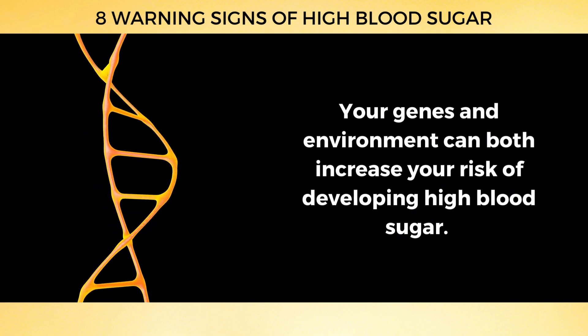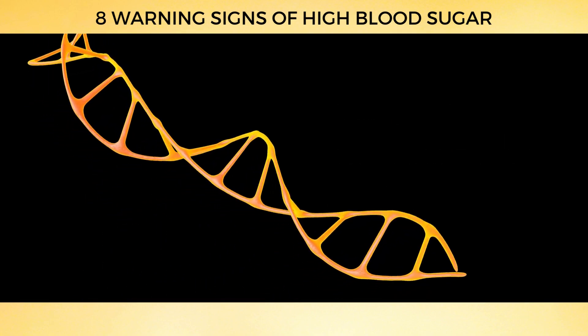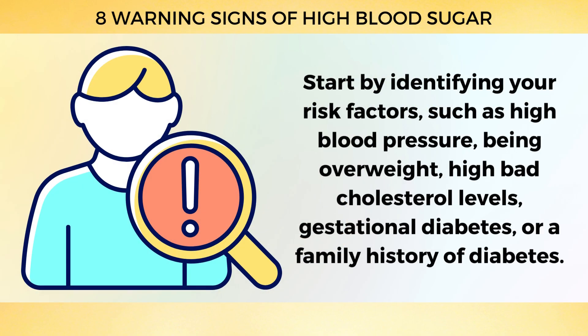Your genes and environment can both increase your risk of developing high blood sugar. The silver lining? You have the power to lower your risk of diabetes. Start by identifying your risk factors, such as high blood pressure, being overweight, high bad cholesterol levels, gestational diabetes, or a family history of diabetes.